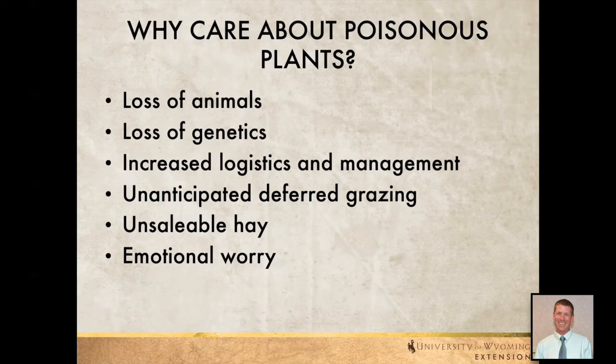We might have to defer grazing in certain areas — we can't graze them for that year and need to try to control the problem plant or plants. We might also have hay with poisonous plants in it, which ends up being a major issue. Finally, we need to consider our emotional worry — if we have poisonous plants out there, we don't want to be thinking about whether our animals are okay, what's going to happen while they're out there, or what if some get through a fence into an area they shouldn't be.